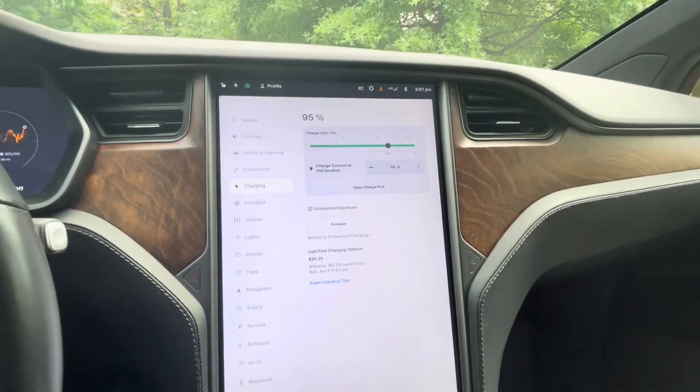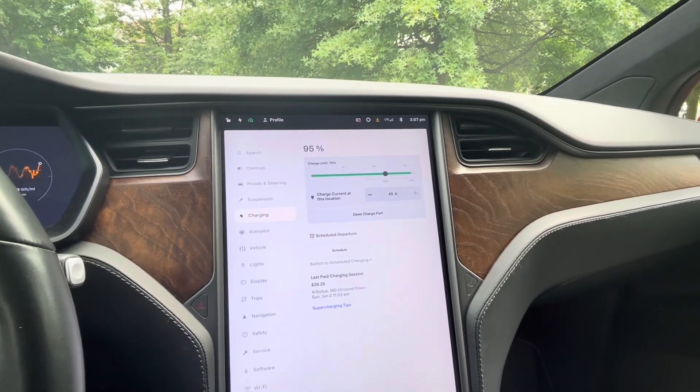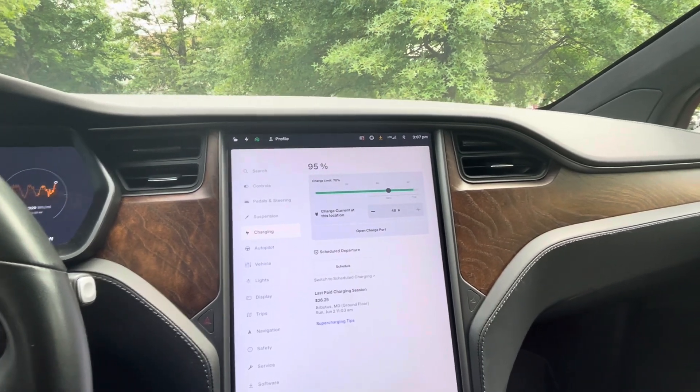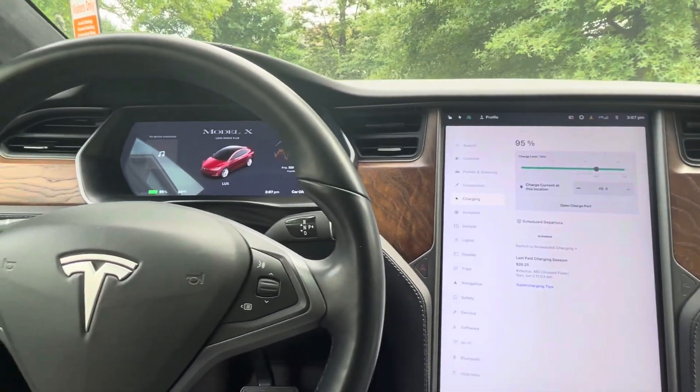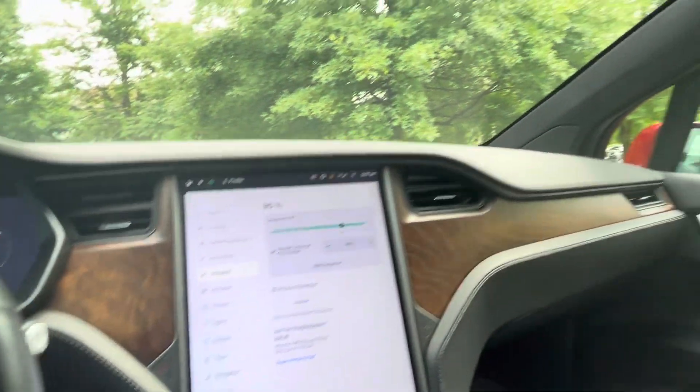It took us only $26 to charge to 100%. We paid that during peak hours. In the coming days, we will install a home charging wall, and it will cost us even less — that's the biggest advantage.